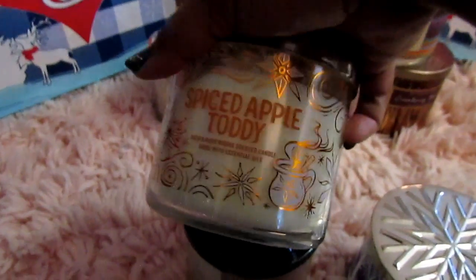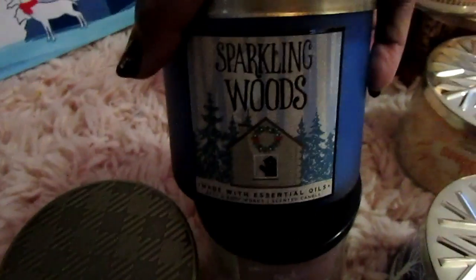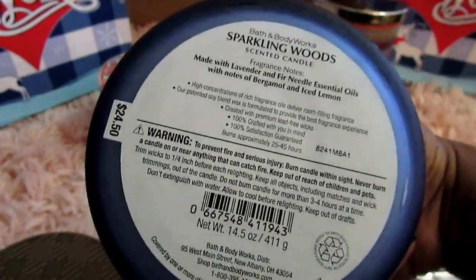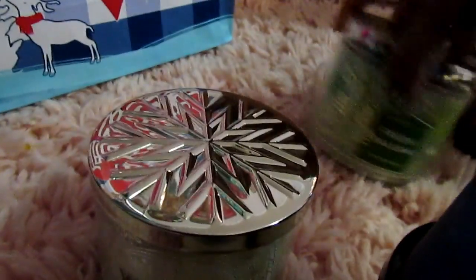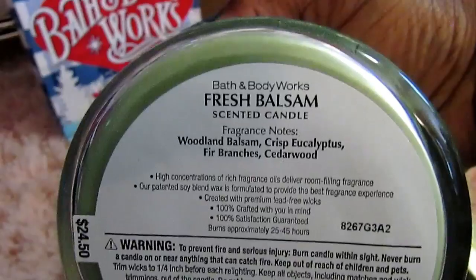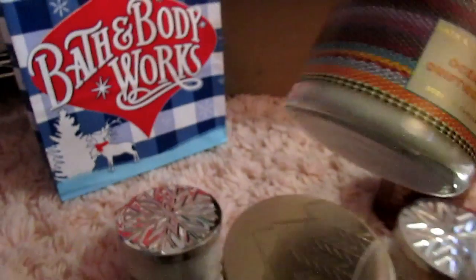This one is Spice Apple Toddy, and I got this one in the store. Autumn was online. Sparkling Woods was online, and some of the ones online I had to guess because I didn't know. I want to be more familiar with the scents. Sparkling Woods is made with lavender, fir needle essential oils. Then I also got Winter, which was another one I got online. And then Balsam — I want to burn this one today. Balsam is wool and balsam, crisp eucalyptus, fir branches, and cedar wood.